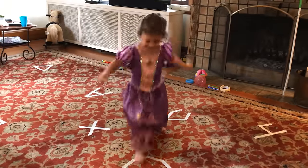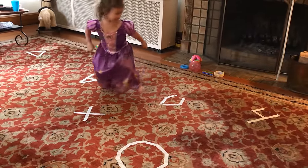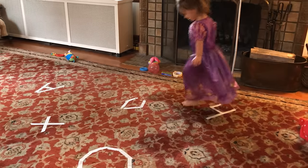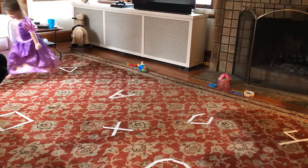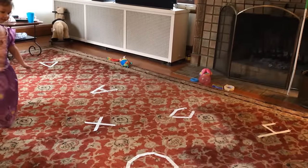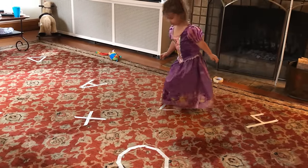Here we have a fun upbeat learning activity where I just put letters, shapes, numbers — whatever we're trying to work on — in masking tape on the floor, and then we have a dance party. When the music stops, I yell one of the shapes, letters, or numbers and she has to run and find it and stop on it.